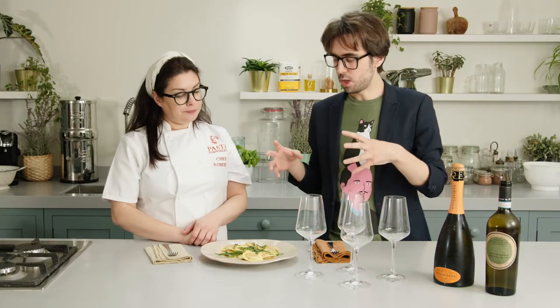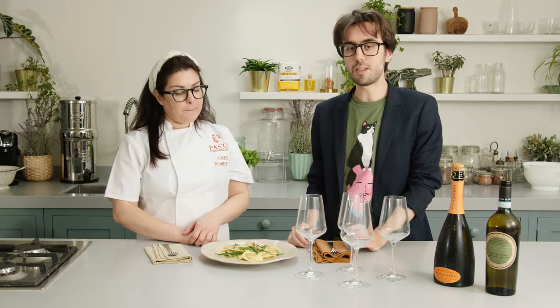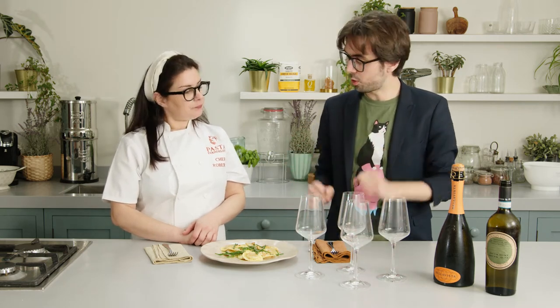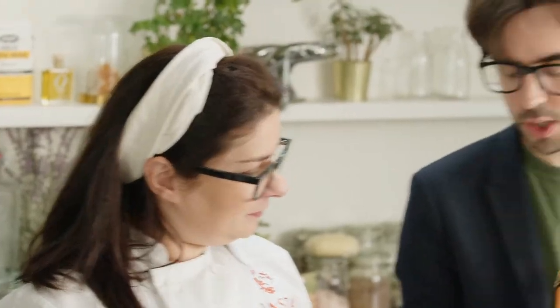So the wine that we're pairing today is with a seafood dish. This is a really complex dish — there are many things going on, and especially I think one of the features is that there's a bit of hotness. So let's do two approaches. Both wines will need to go well with the pasta, balancing the creaminess and the seafood character, but we're going to take two completely different approaches regarding the chili. So we're going to start with some bubbles.